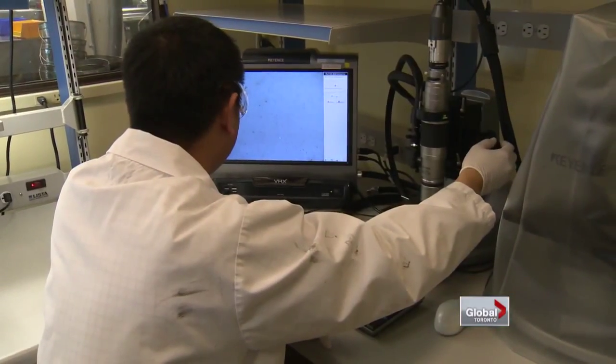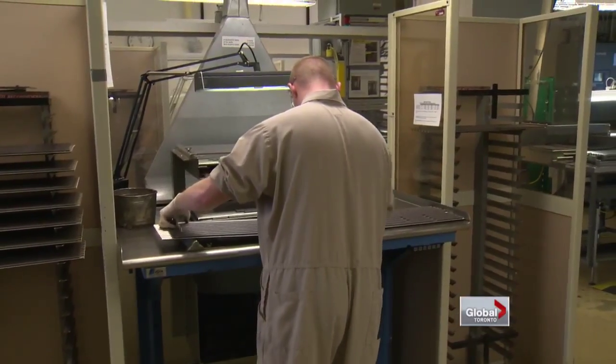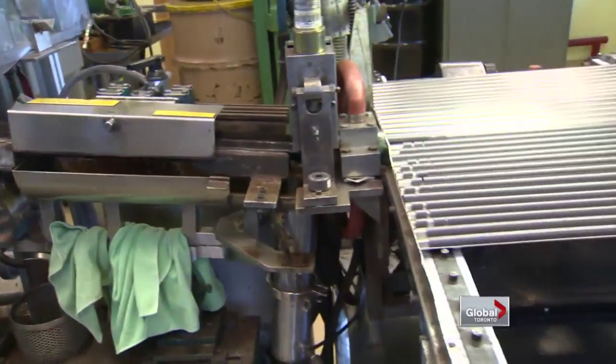Workers here suit up in lab coats or coveralls with steel toes, goggles and gloves, but no face masks. The company says there are no dangerous emissions. Any dust that could come off the grinding is sucked back up and returned to Cameco — so they capture everything.